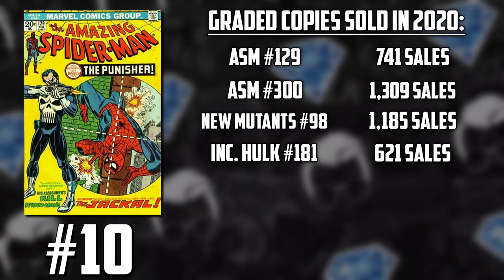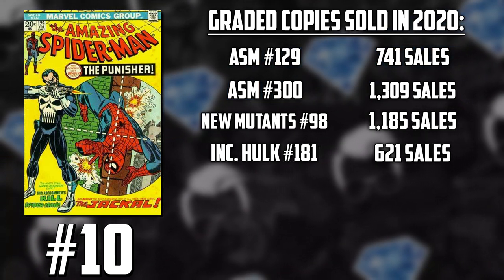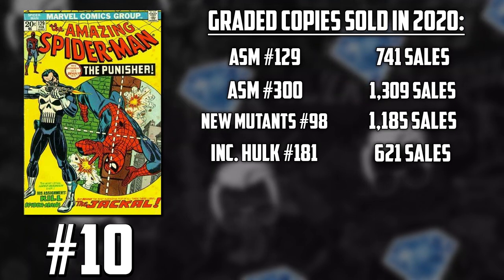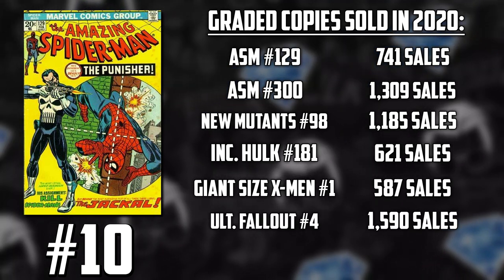Hulk #181, the fan-favorite Bronze Age key and first full appearance of Wolverine — argue with me about it in the comments — saw a total of 621 graded copies sold. And what was once the poor man's Hulk #181 but is now its rightful key as it deserves to be, Giant-Size X-Men #1, had 587 graded comics sold last year.